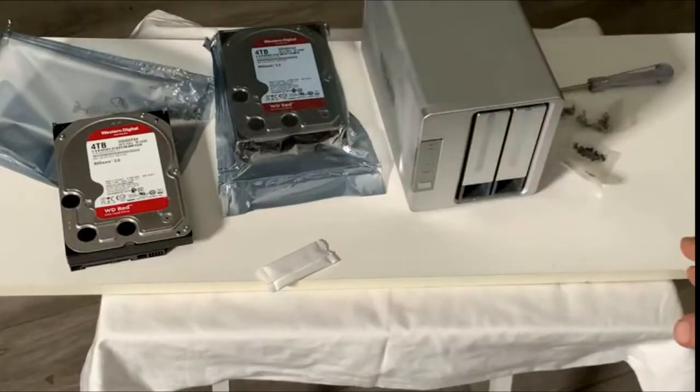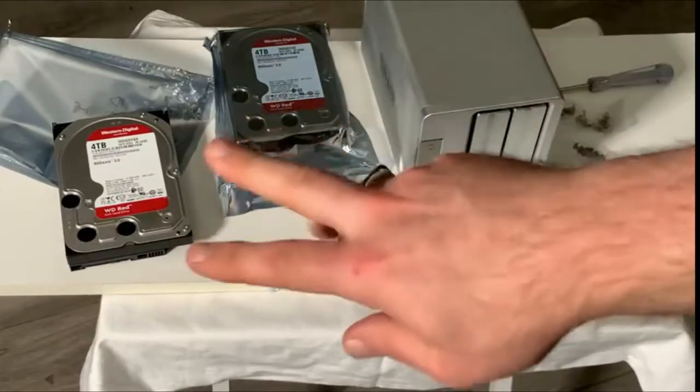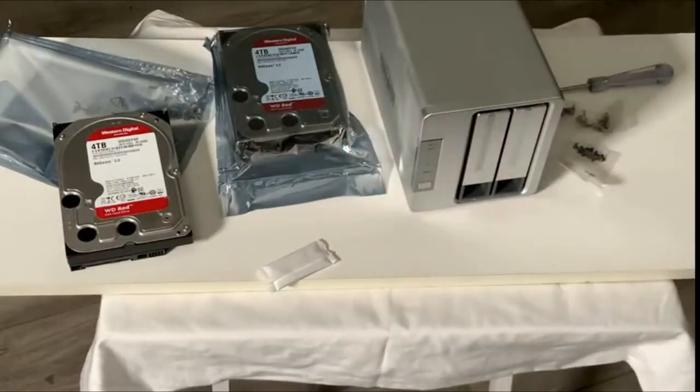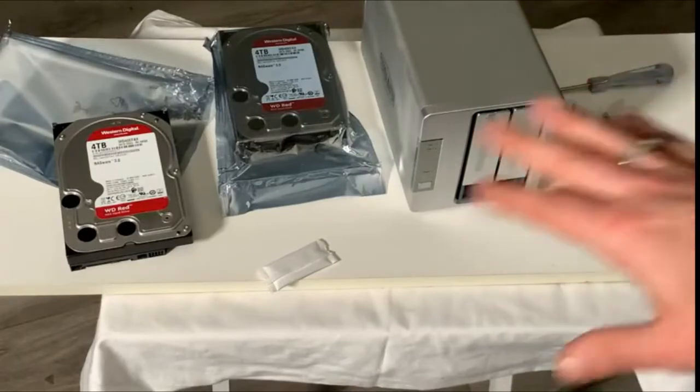Workload rate is defined as the amount of user data transferred to or from the hard drive. Workload rate is annualized TB transferred over 8,760 recorded power-on hours. Comes with a 3-year limited warranty. Note: products with electrical plugs are designed for use in the US; outlets and voltage differ internationally, and this product may require an adapter or converter for use in your destination. Please check compatibility before purchasing.